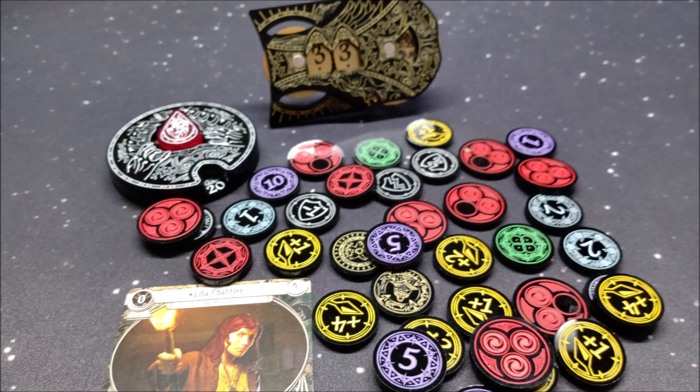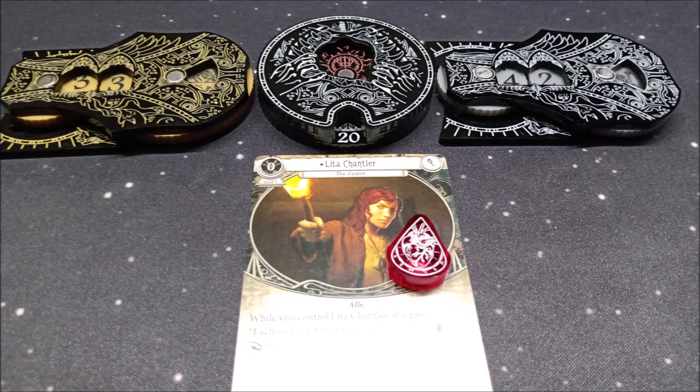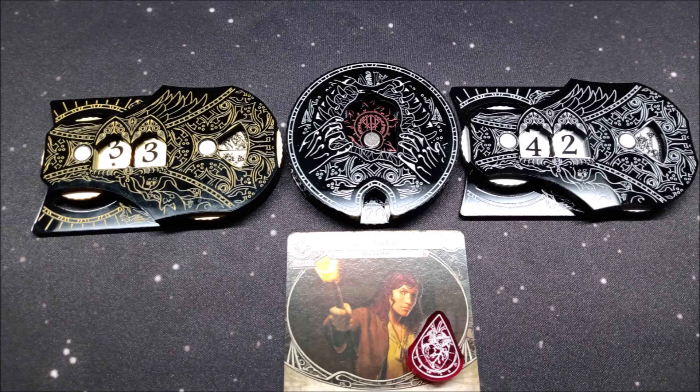Moving on to another fantasy card game, they have a growing range for Flesh and Blood — everything from resources to damage to usage to coins. They also have health trackers with gold or silver etching, and this blood debt tracker with a detachable heart token.